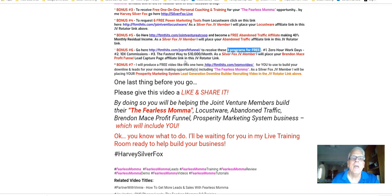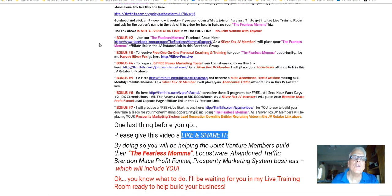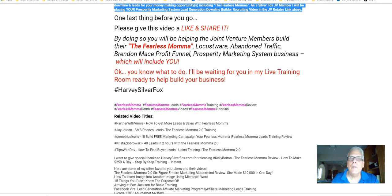Okay, we're going to wrap this up. One last thing before we go: please give this video a like and share it. By doing so, you're going to be helping the joint venture members build their Fearless Mama, Locustware, Abandoned Traffic, Brandon Mays Profit Funnel, Prosperity Marketing, and other businesses. Because when you become a Silver Fox JV member, I'm going to place your affiliate links in all of these JV rotator links. Do yourself a favor and like this video and share it. I'll be waiting for you in my live training room, ready to help build your business.